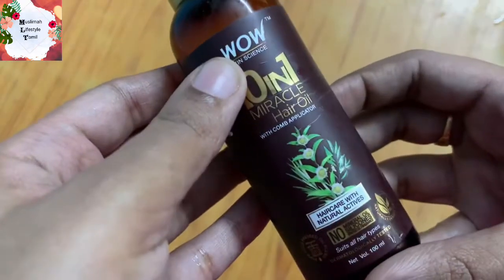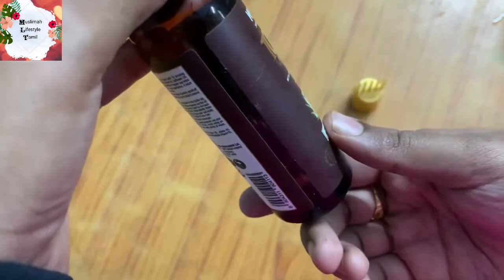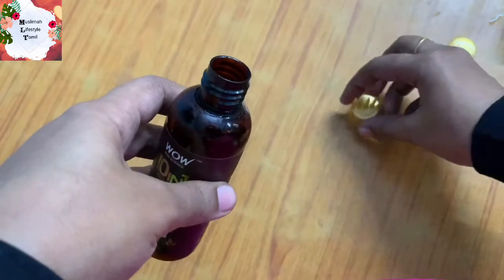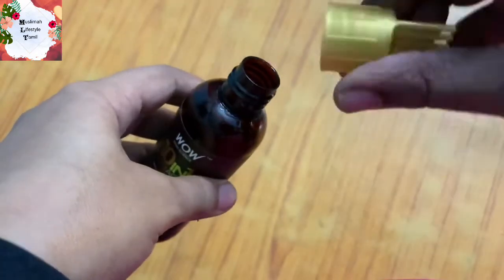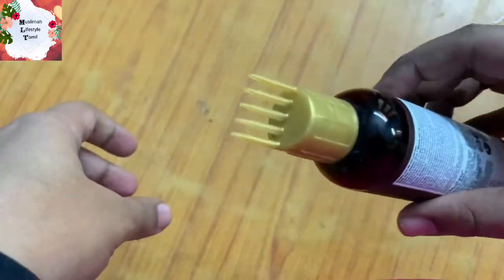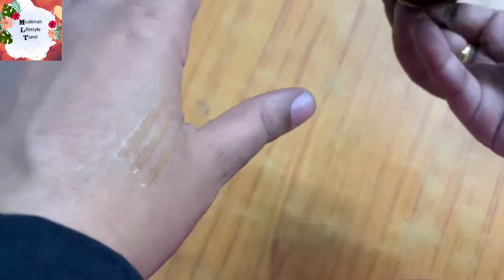Next, we are going to look at the 10-in-1 Miracle Hair Oil. You can apply it and it's not too harsh. You can apply it directly to the scalp — just do it like that.